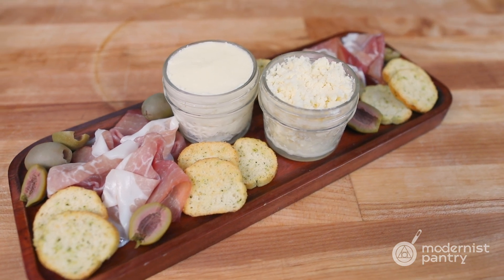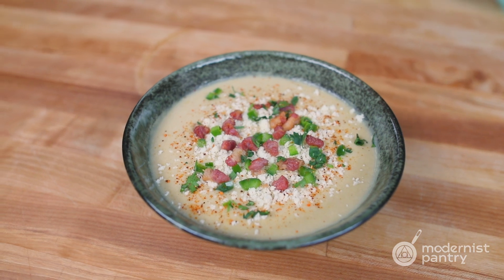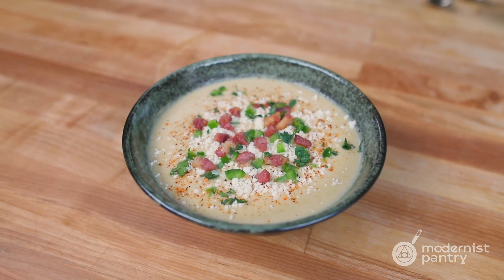Today on WTF, we're revealing how well the Ninja Creamy performed against a Pacojet on making soups and mousses.